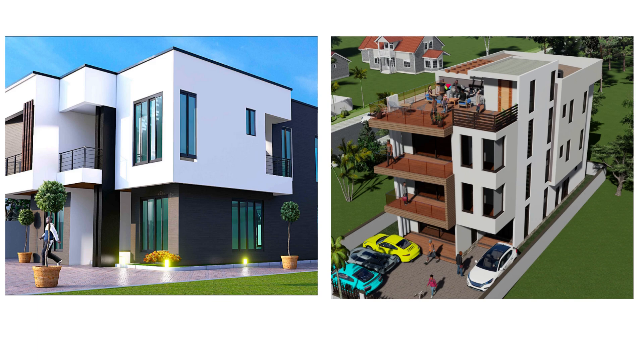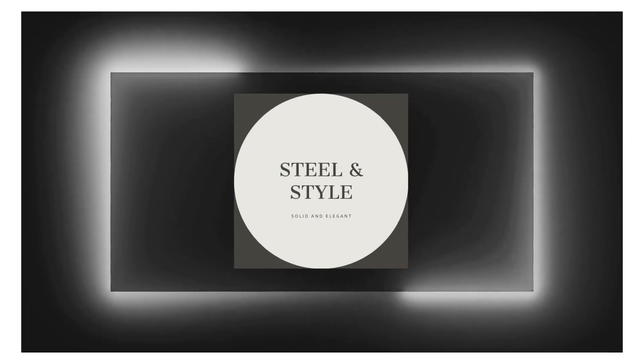Folks, this is it. If you like this content and want more comparisons like this of the different projects we are pursuing or helping with, like and subscribe and we'll keep you posted. Thank you for your amazing support and contribution to the community. God bless you.